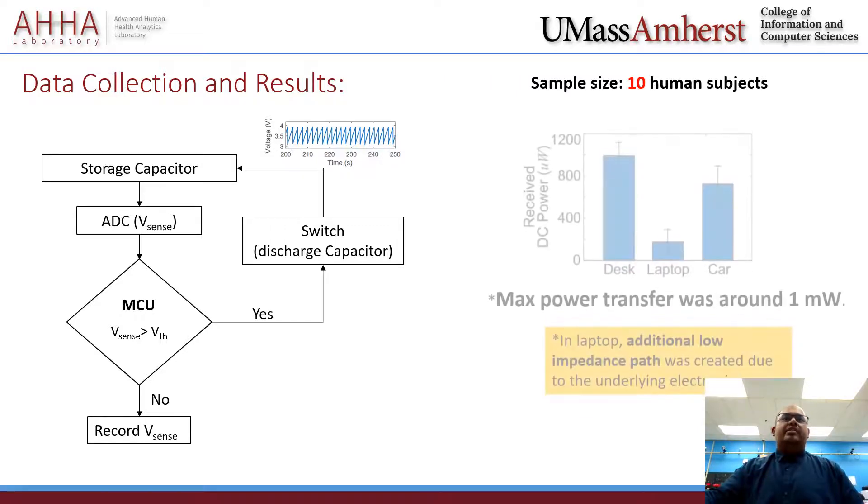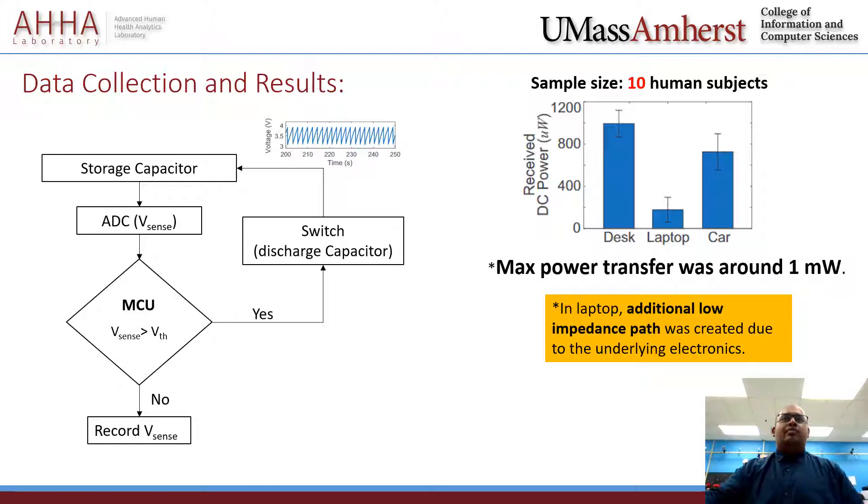Our data showed that it was possible to transfer 0.5 to 1 milliwatt average DC power based on data obtained from ten healthy human subjects. Note that among these three applications, the laptop setup resulted in low power due to current leakage in the transmitter electrode system because of the underlying electronic components in the laptop. Nevertheless, this small power could still be useful for powering ultra-low-power wearable devices.